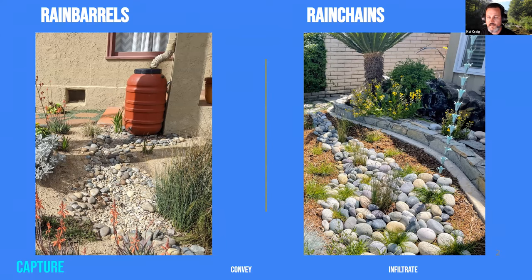Rain chains are another nice way to highlight the path of water and diffuse some of the energy. If water is just blasting out of a downspout, it could wash away all the mulch. And they just look cool.